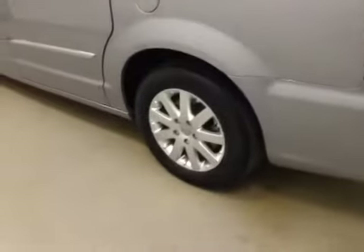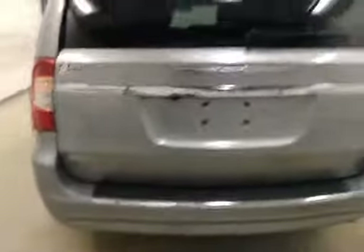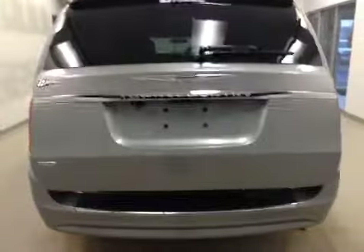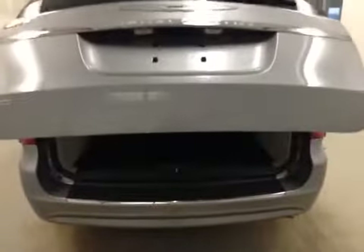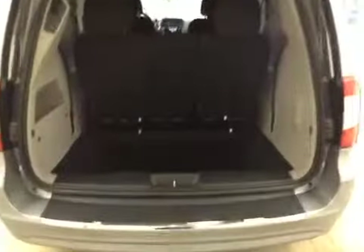17-inch chrome alloy wheels. We have the rear parking camera, and a power hatch to get to all your cargo space.